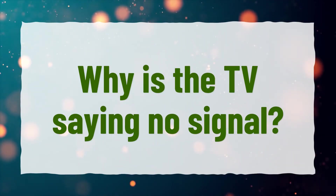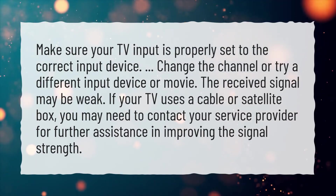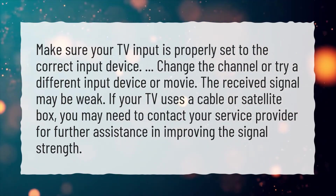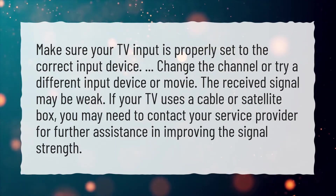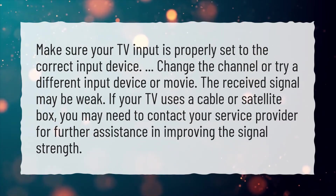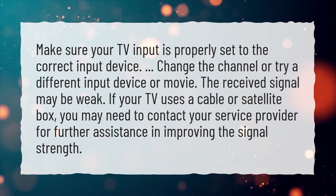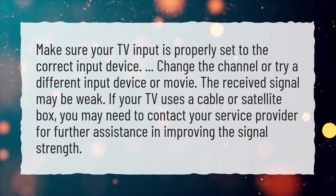Why is the TV saying no signal? Make sure your TV input is properly set to the correct input device. Change the channel or try a different input device or movie. The received signal may be weak. If your TV uses a cable or satellite box, you may need to contact your service provider for further assistance in improving the signal strength.